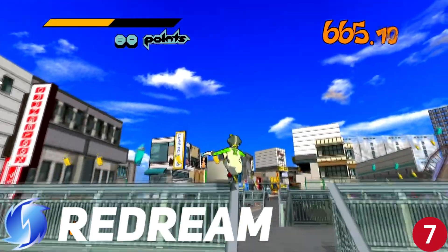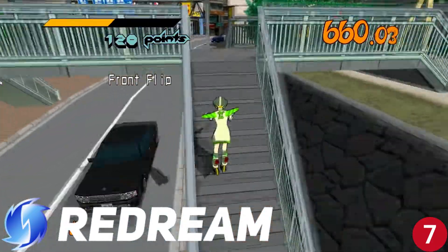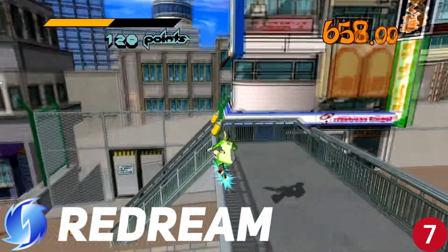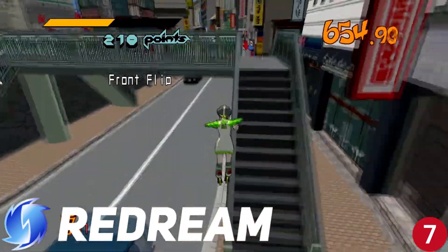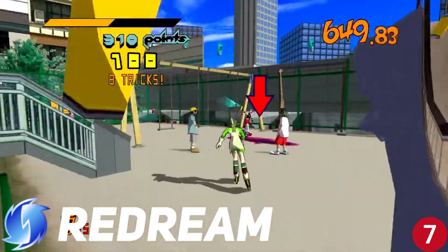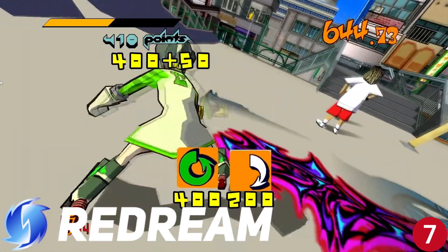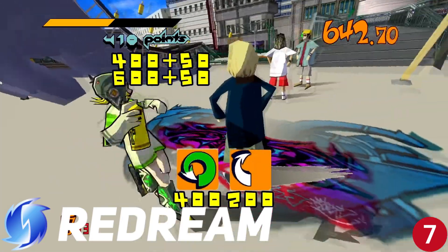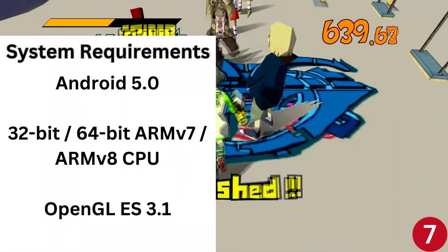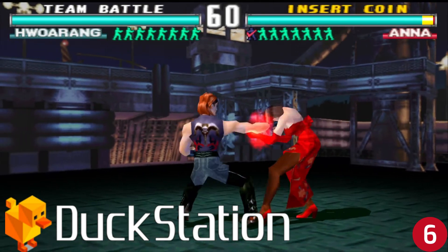Number seven is Redream, the Dreamcast emulator. The Dreamcast is my favorite system from Sega, and playing it on the go makes things even better. This emulator has a pretty and easy-to-navigate interface, good game support, and controller support. You can upscale your graphics, but only with the paid version of Redream which costs six dollars. If you prefer a free option, you can also check out Reicast, another Dreamcast emulator. Both are available on the Google Play Store.